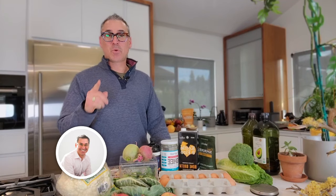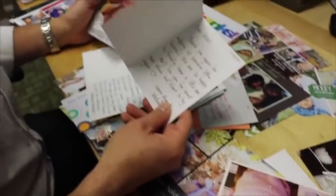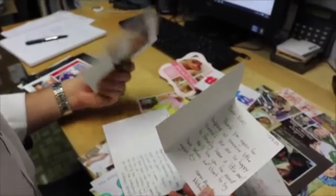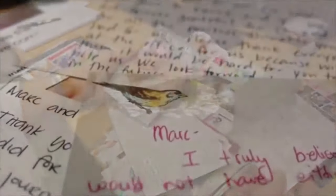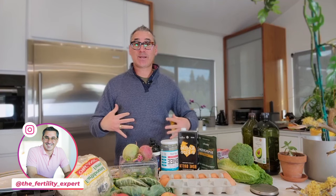My name is Dr. Marc Sklar, also known as The Fertility Expert, and I've been working with couples through my online coaching programs and right here in San Diego in my clinic for over 19 years — actually close to 20 years. As you can see, I'm prepared to talk about food and diet and what we put into our bodies and why it's so important when we talk about fertility.